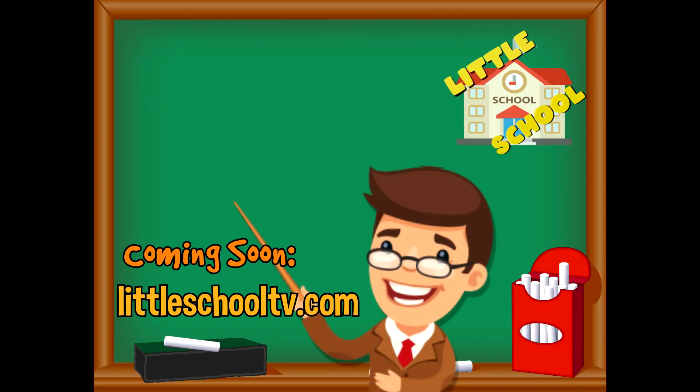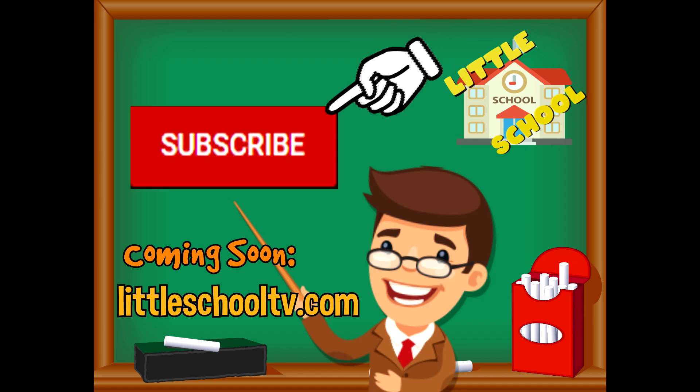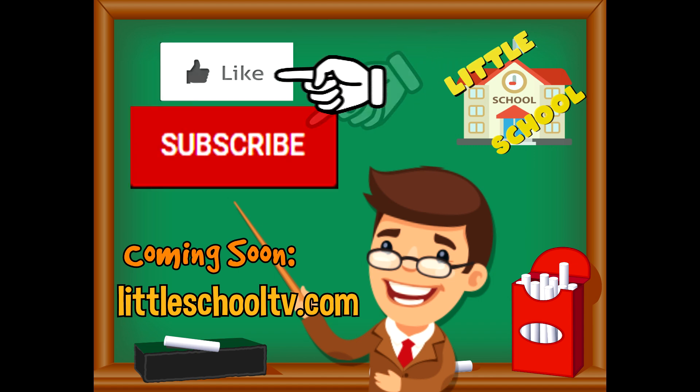If you enjoyed the video and want to see more videos from us, please click the subscribe button. Also, give us a like. That will help us. We thank you so much, and we do hope that you enjoy our videos. See you soon!